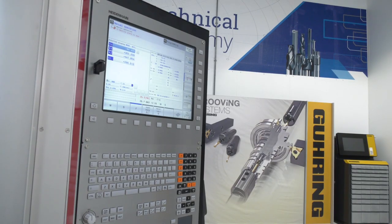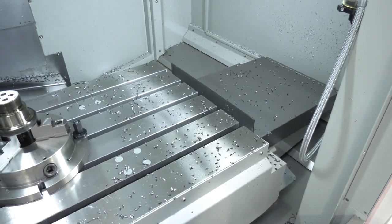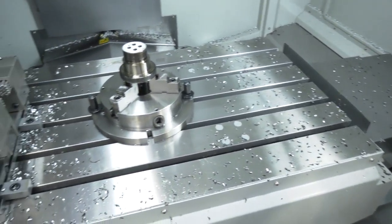It's fair to say that Goering produce quality tooling and a quality machine — the two go together quite well. If you want to show a customer what the tools can do, you need the right machine for it, and this machine will do that.